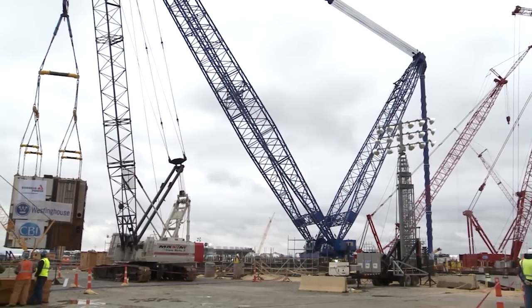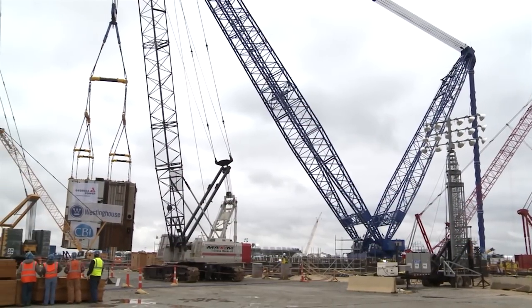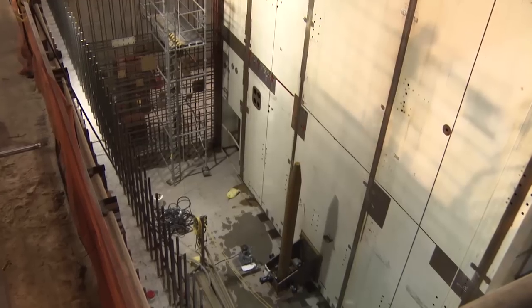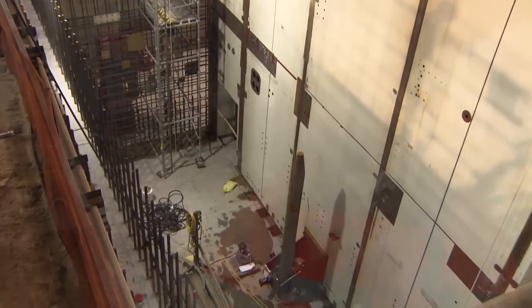Here's Clint Medlock, Supplier Compliance Director, to tell us about the importance of the CA-20 placement. The CA-20 lift was the largest lift performed to date on the project. We've got a step change in nuclear island now. You can see the AUX building coming into place next to the containment structure there on nuclear island. We now have our refueling canal that will be connected soon, and that allows for us to continue to progress the project.